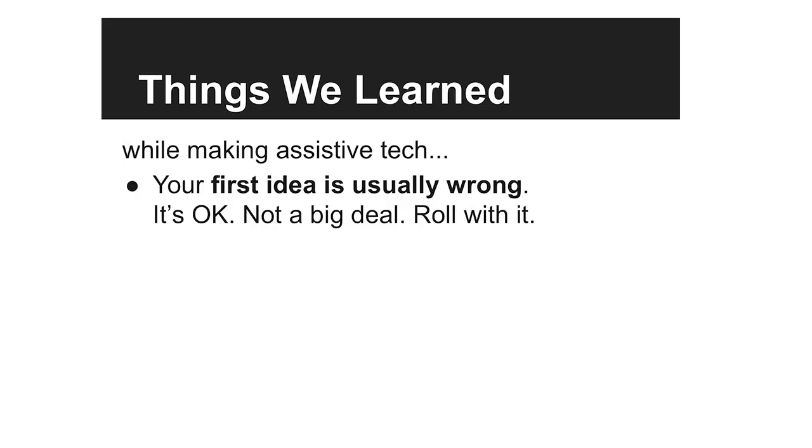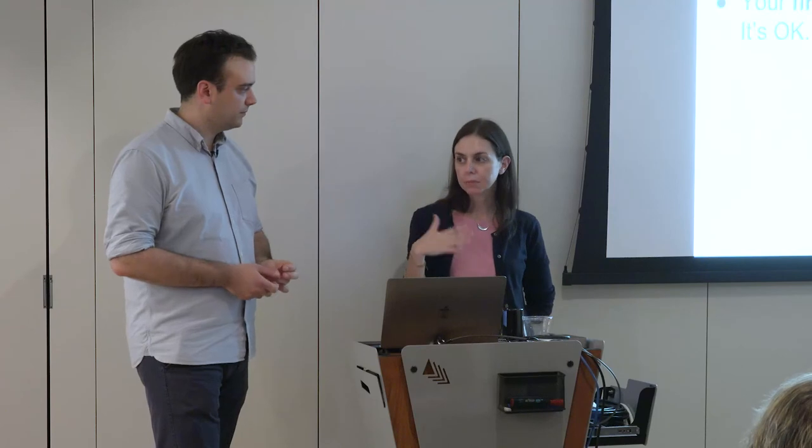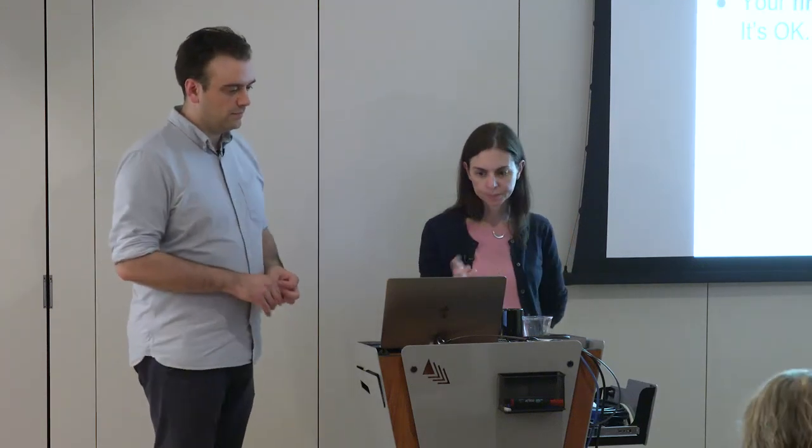We're wrapping up the slides. We didn't talk much about when first ideas go wrong — and they do. A lot of it is trial and error. Even with off-the-shelf technology, the first thing you try might not be the perfect fit, but you want to be creative and flexible and just roll with it, because you will come up with the right solution at some point.